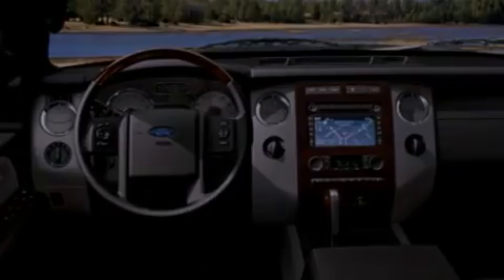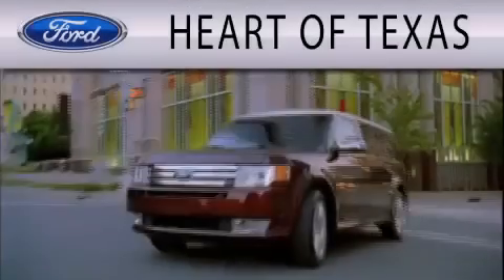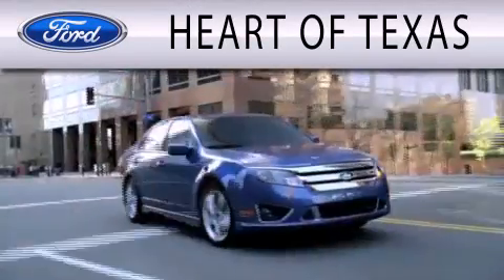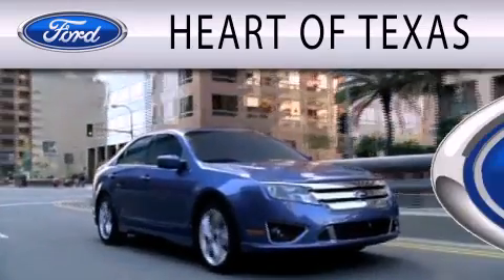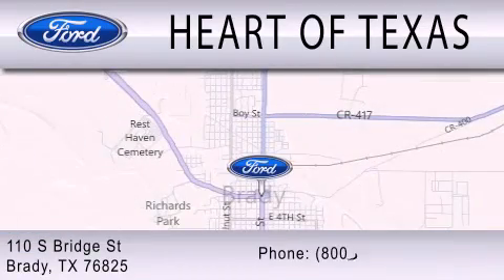Contact us today to schedule your opportunity to see this automobile in person. Part of Texas is dedicated to doing everything possible to ensure that the experience you have selecting your next vehicle is as pleasant as possible. We are located at 110 South Bridge Street in Brady.